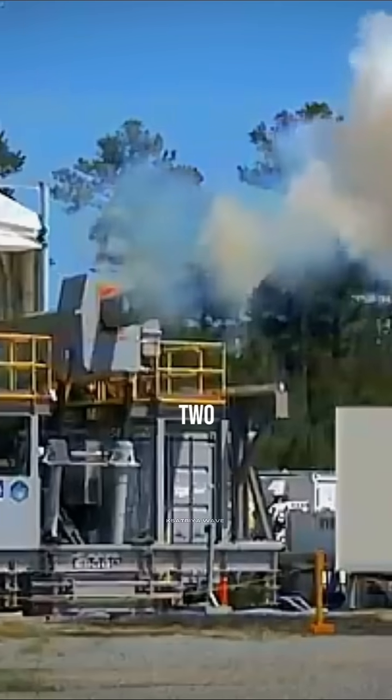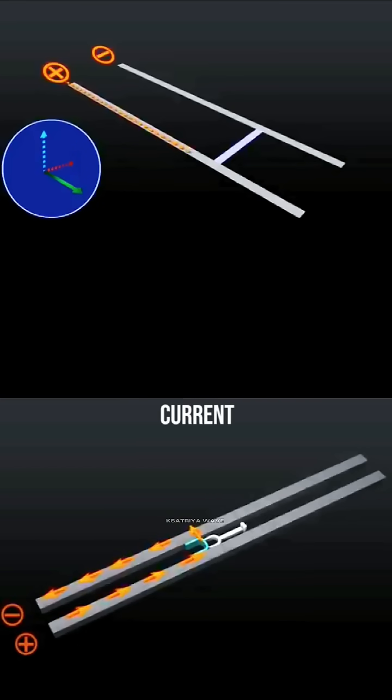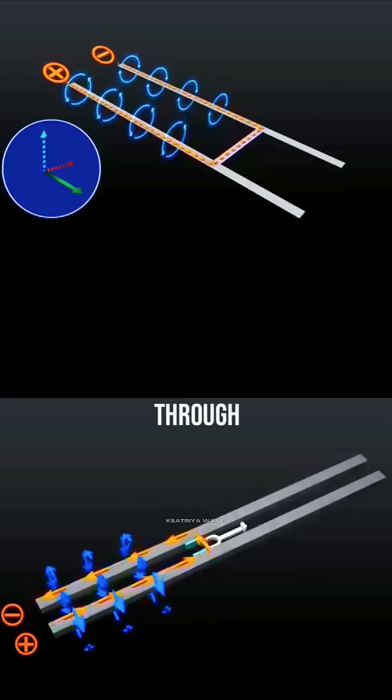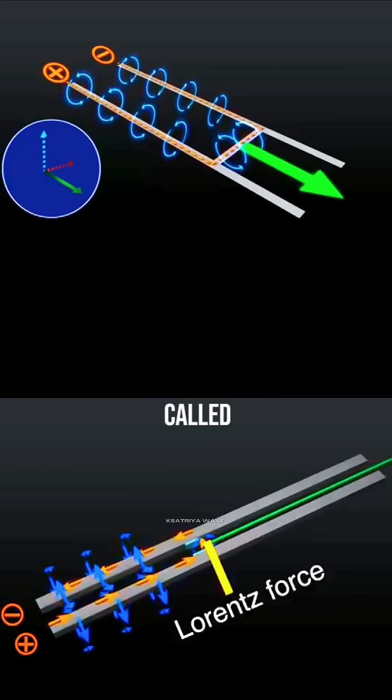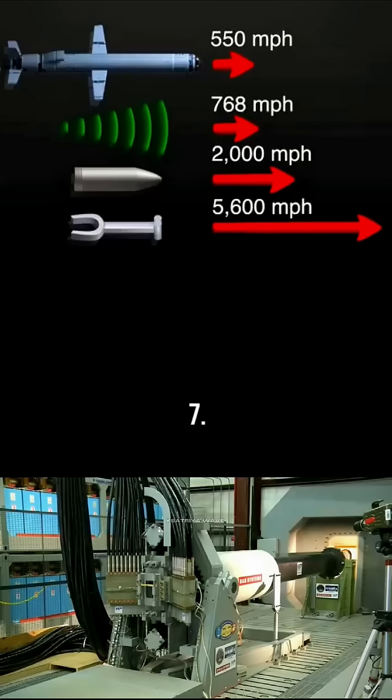It's powered by electromagnetism. Two metal rails carry an electric current that creates a strong magnetic field. When the current flows through the rails and the projectile, the magnetic field generates a force called the Lorentz force, launching the projectile at insane speeds — over Mach 7.